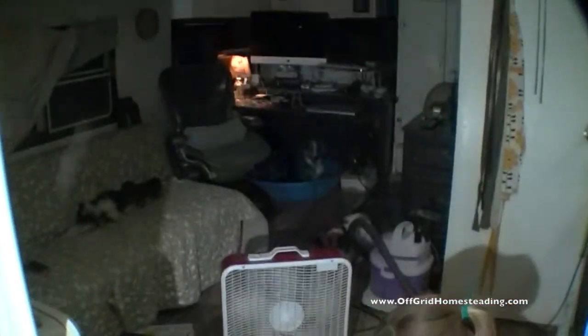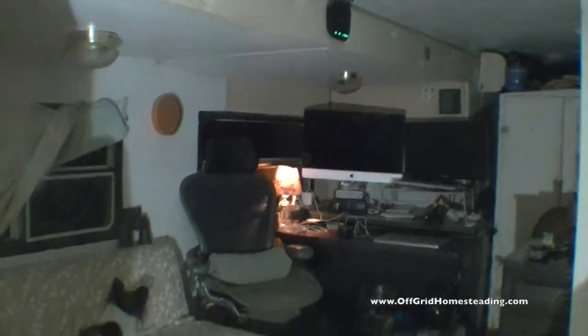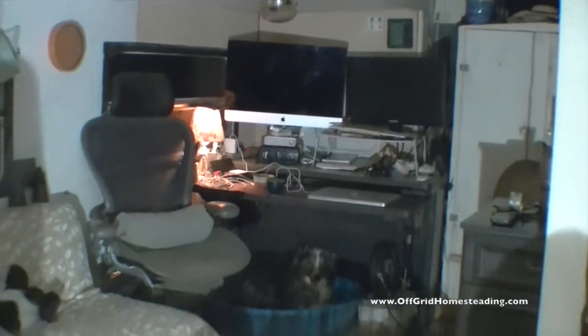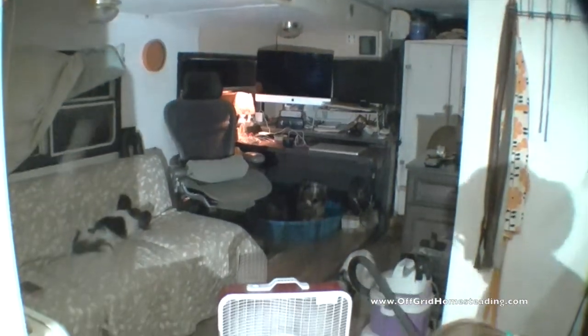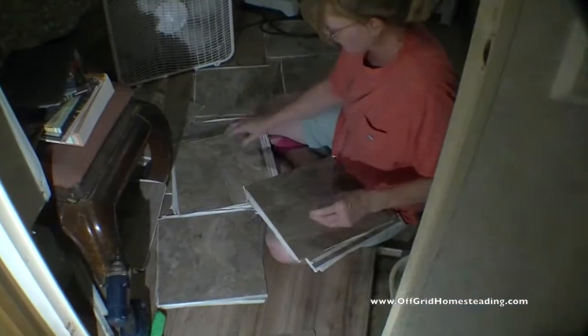We have a little bit of trim work to do on the trailer. Right there — we've got some trim work on the layer, got some quarter round and stuff to put up. And that's basically our chore for tonight. Well, and if you want your tile to look good...